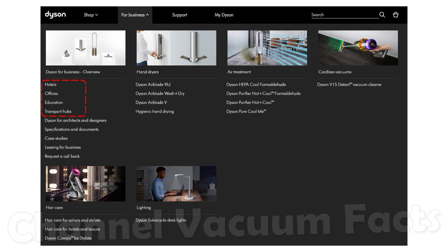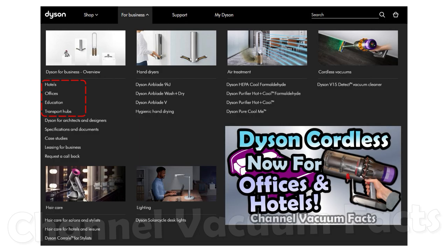Dyson do cater for commercial environments, and their cordless vacuum line, including the V15, is available for use in hotels, as I've discussed in an earlier video. It would seem many places like this would benefit from higher quality products, especially if pets are allowed.